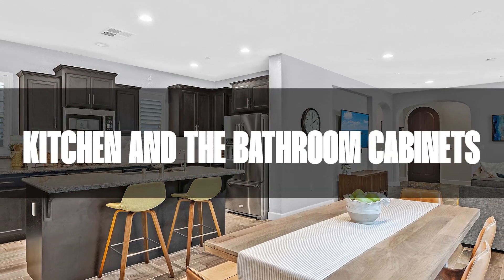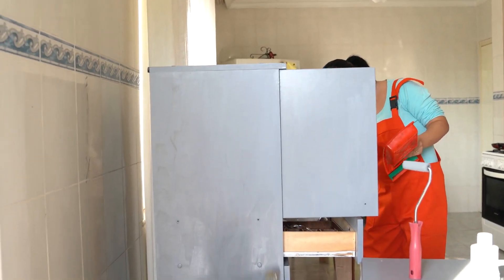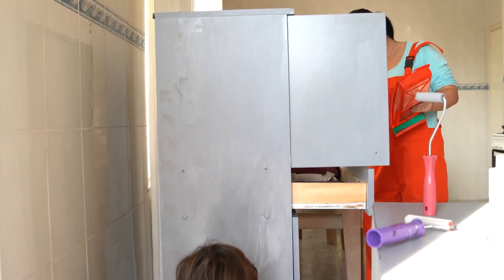For the kitchen and the bathroom cabinets, if you don't want to change them and you don't have time to replace them, we can give them a paint job and change the hardware throughout the whole house. That would give it a very nice modern look.